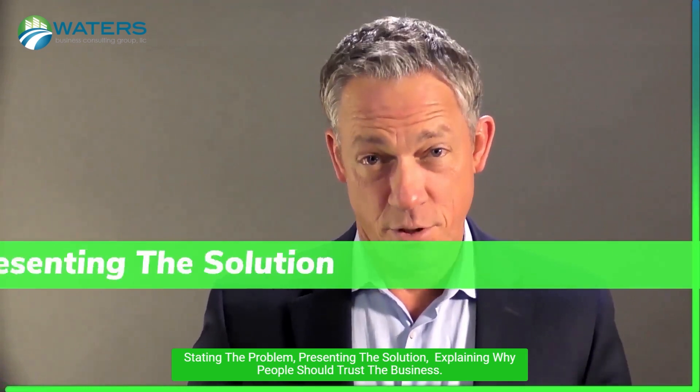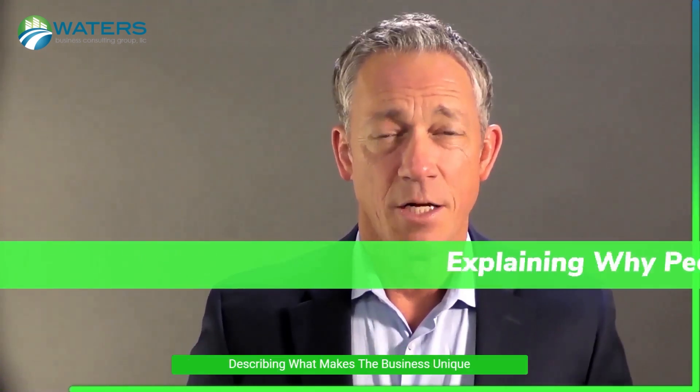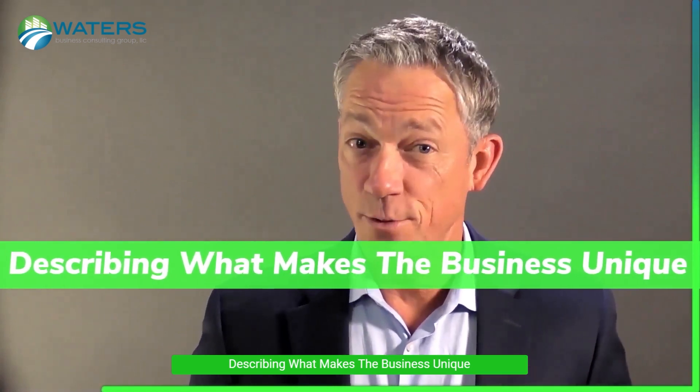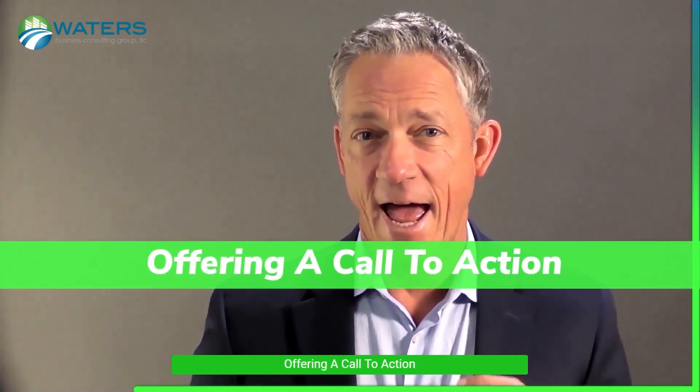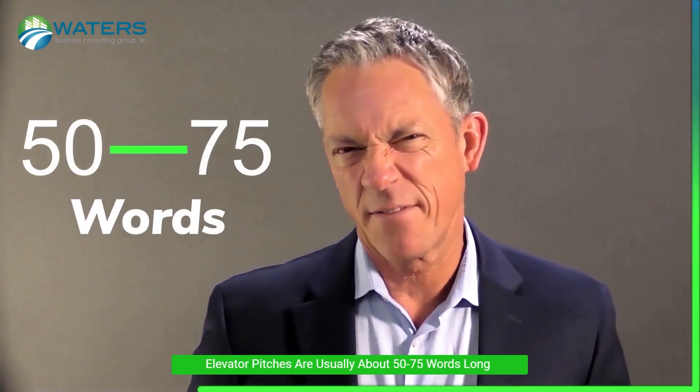Some great elevator pitches include stating the problem, presenting the solution, explaining why people should trust the business, describing what makes the business unique, and offering a call to action. Elevator pitches are usually about 50 to 75 words long and they can easily be memorized.